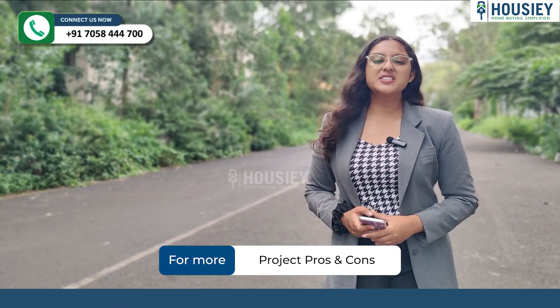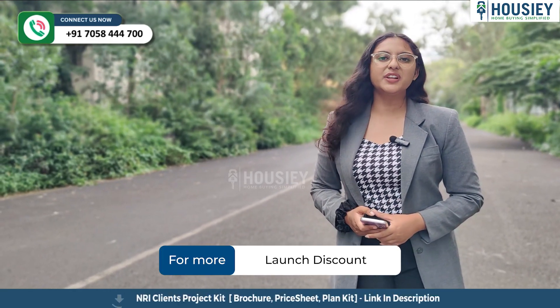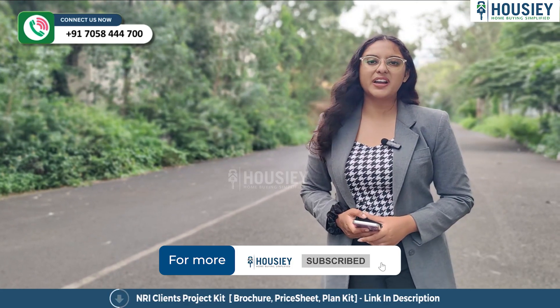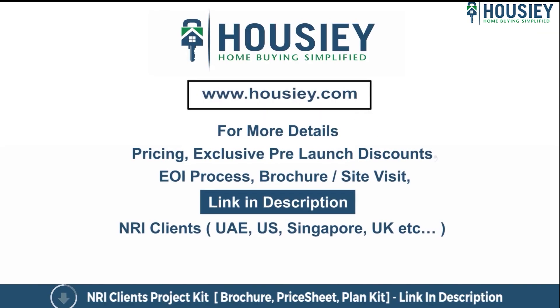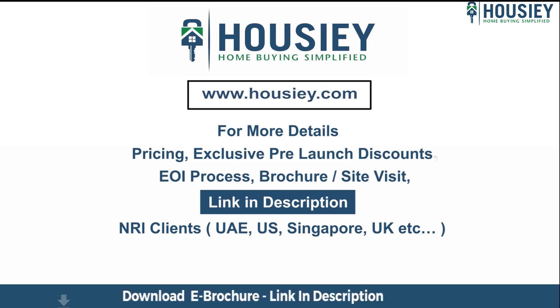This was a teaser of Mantra Properties' newly launched project located in Magarpatta, Pune. If you have any queries related to the project like pricing, exclusive pre-launch discounts, EOI process, brochure, or you want to do a site visit, you can click on the link mentioned in the description. Our NRI clients from UAE, US, Singapore, UK and other countries can also connect with us on the same link.